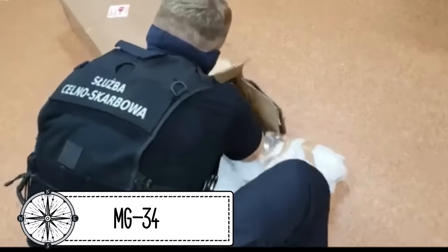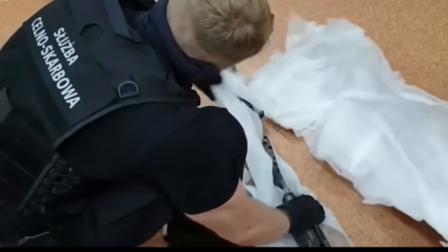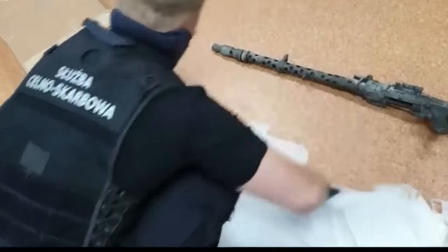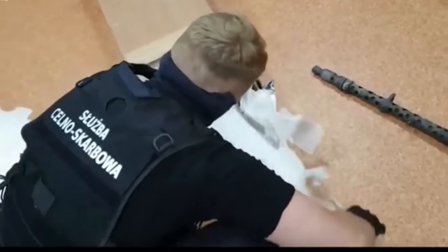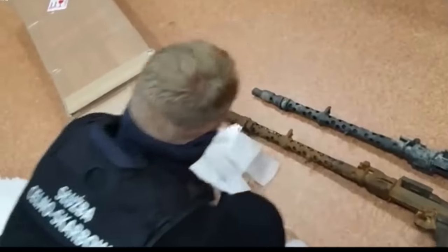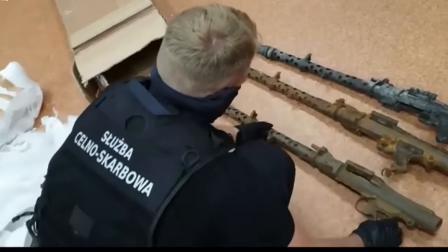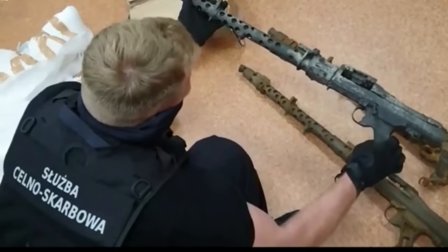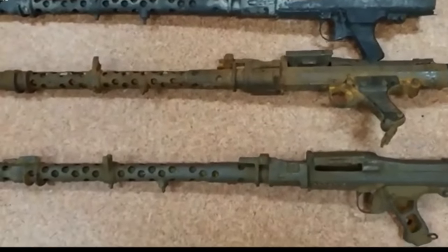A parcel with guns. Three well-preserved German World War II machine guns were found in a parcel sent from Latvia by employees of the Polish state tax administration. The package was supposed to be delivered to the UK. The MG34 machine guns were at a carrier's office when customs officers found them. The parcel had aroused interest because there was no information in the documents declaring its contents. After examination, it turned out that the machine guns were dug up at World War II battlefields and are no longer suitable for shooting, but can only be used as museum exhibits.